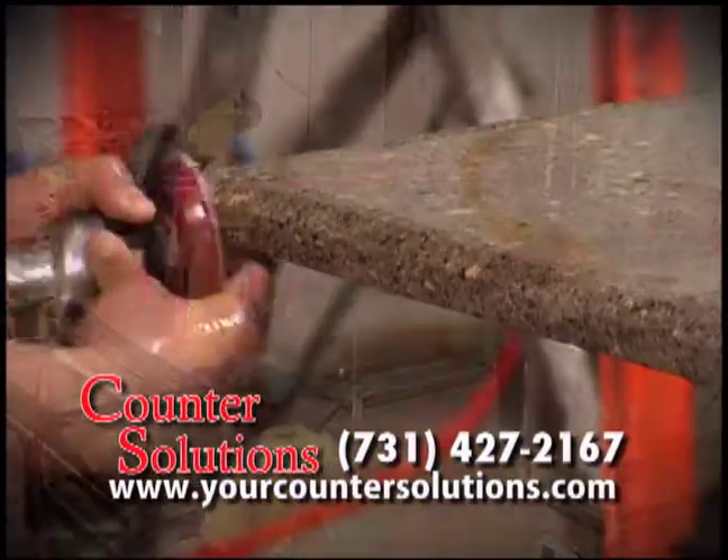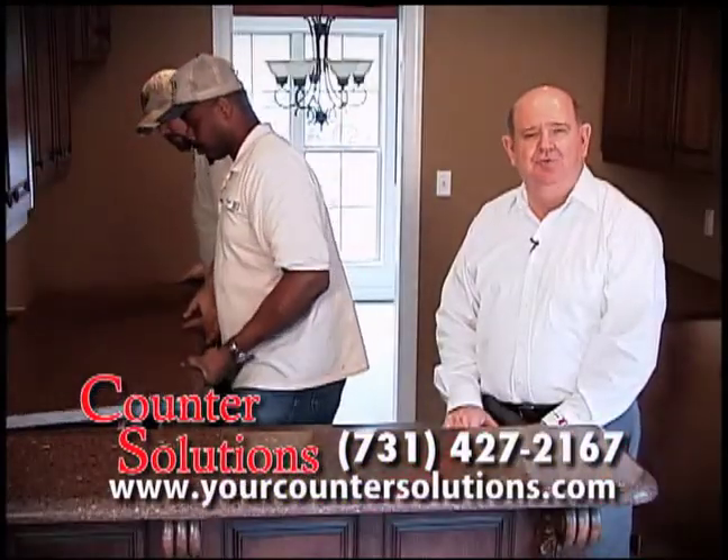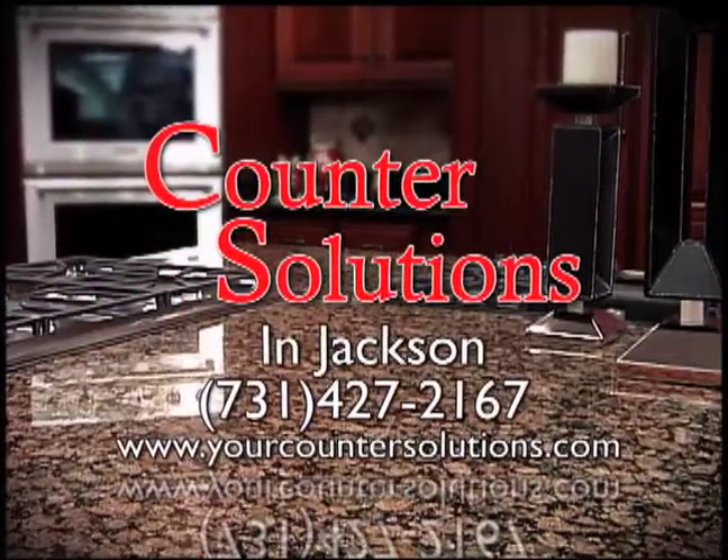We polish by hand for a uniform finish. And our certified installers can complete your dream kitchen or bath. We do all this to provide the highest quality countertops available. Consider Counter Solutions for your next kitchen and bath project.